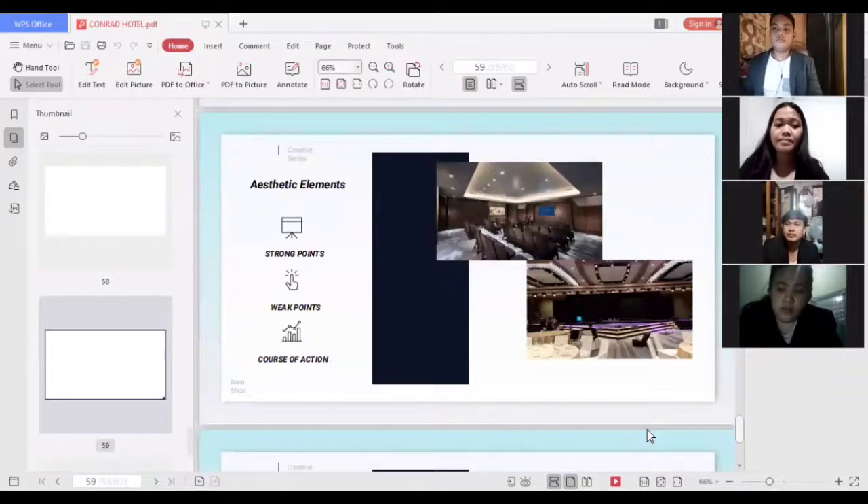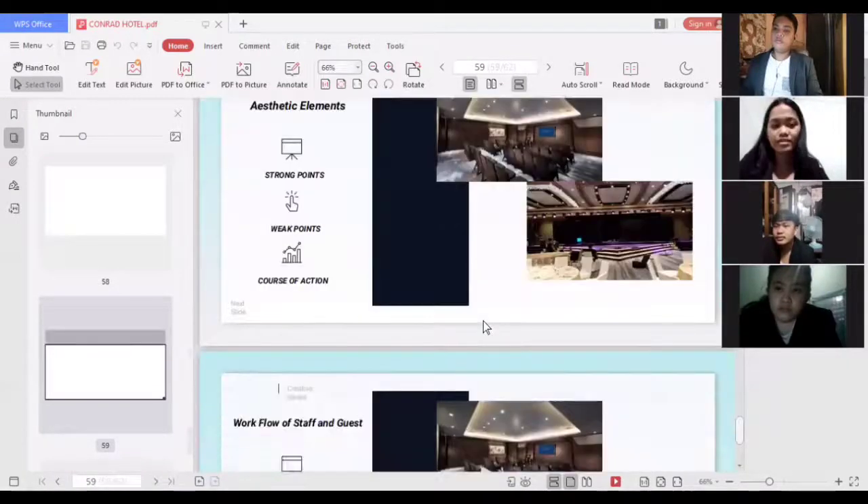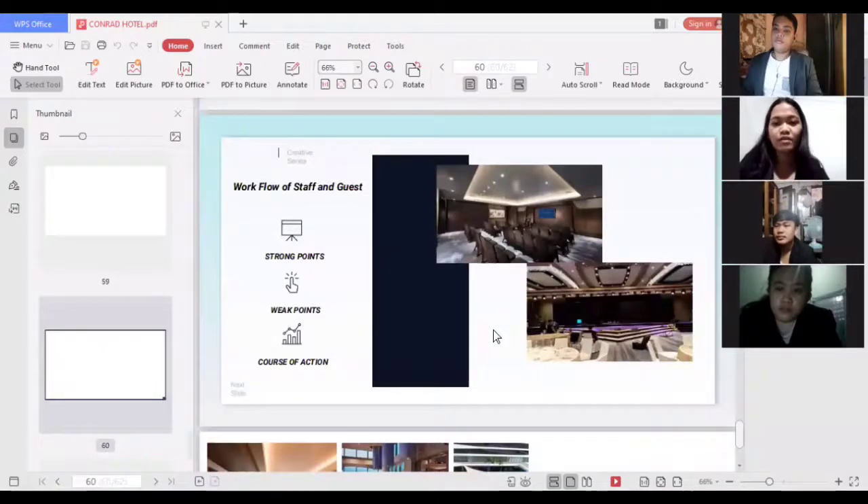For aesthetic elements, a strong point is that the Conrad Hotel's function hall has a very elegant design that attracts customers and is very appealing to the eyes. A weak point is related to the ceiling — while the overall design of the function hall is great, the course of action is to add chandeliers for a more elegant appearance and to add a stage and curtains at the front area to help guests easily recognize the speaker or host.